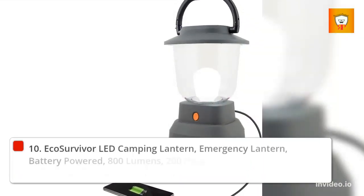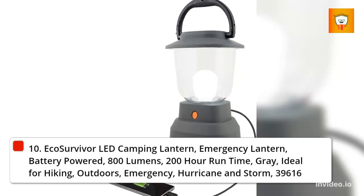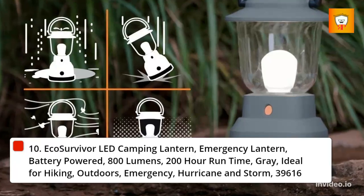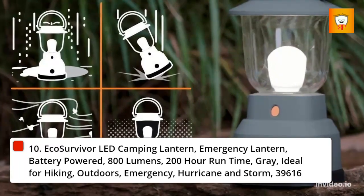10. Eco Survivor LED Camping Lantern, Emergency Lantern, battery-powered, 800 lumens, 200-hour runtime, gray. Ideal for hiking, outdoors, emergency, hurricane, and storm.